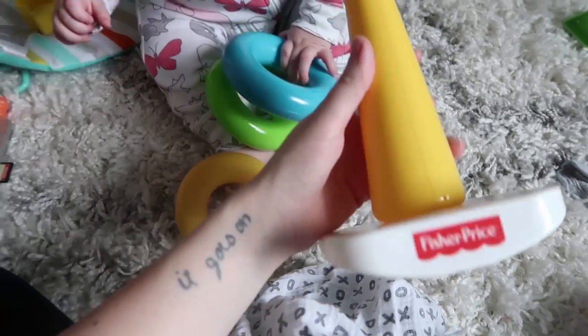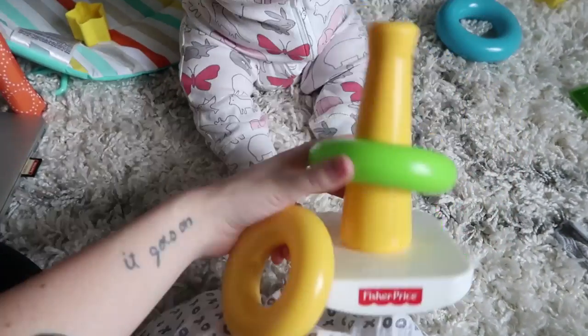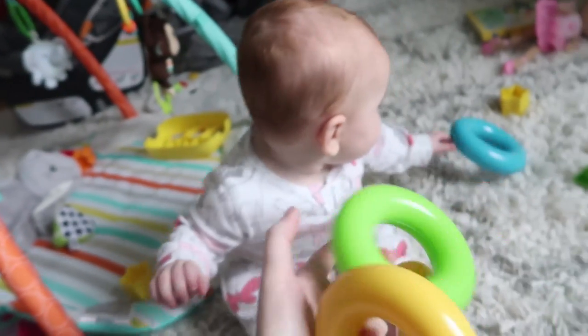I feel like someone can make a really cute version of this toy so that it looks like a stack of donuts — like decorate these like donuts. I'm taking that idea and I'm patenting it and I'm going on Shark Tank, so don't even try to steal my idea.